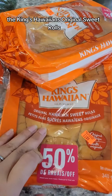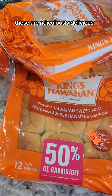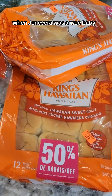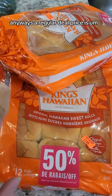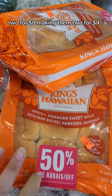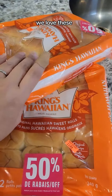Last but not least, we have the King's Hawaiians original sweet rolls. These are ridiculously delicious. First time I had these we were in San Francisco when Ginevra was a wee baby — oh, they're so so good. We were so excited when we got them here in Canada. Anyway, the regular deal price is two for eight dollars, making them two for four dollars, which is a definite score. We love these — the whole house loves these.